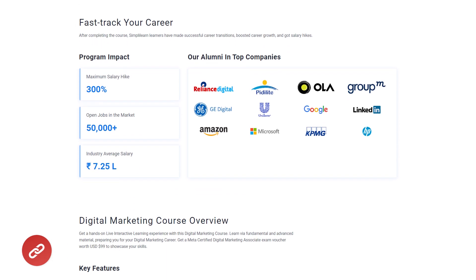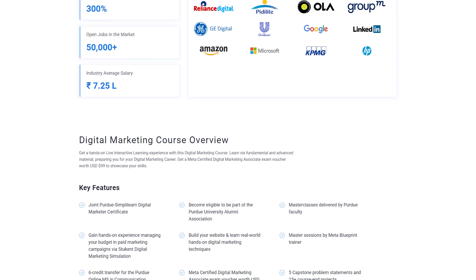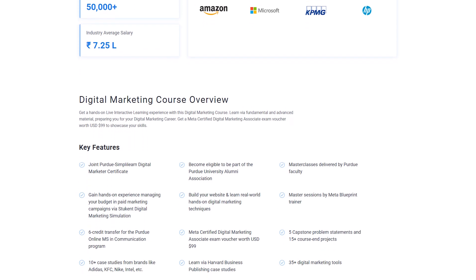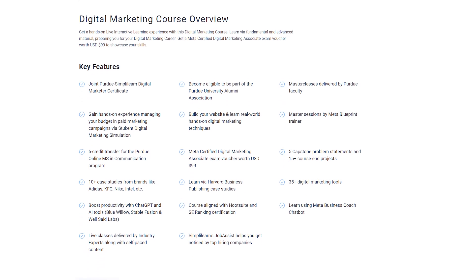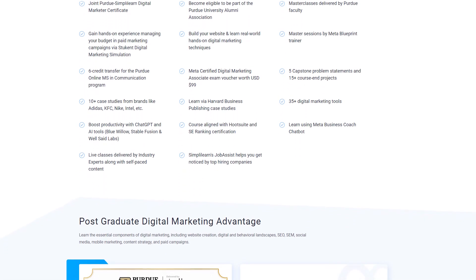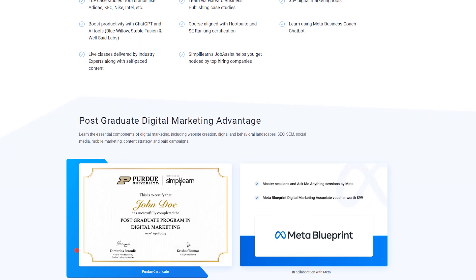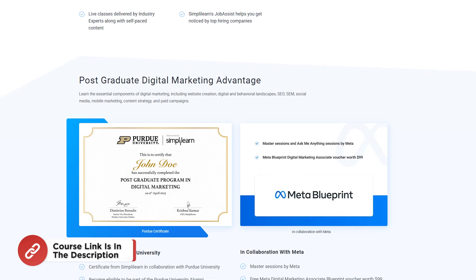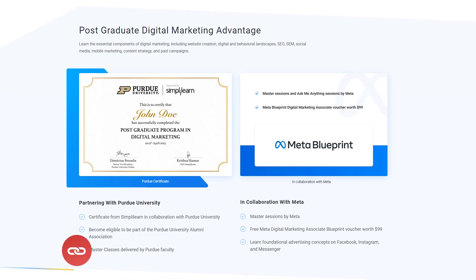With interactive live sessions, hands-on projects, and access to cutting-edge tools like ChatGPT, BlueWayLow, and StableDiffusion, you will master essential skills and stay ahead of the game. Plus, learn from Meta Blueprint trainers and snag a Meta exam voucher worth $1.99. Don't miss out — boost your career, gain expertise through simulations and case studies, and join the ranks of top professionals.